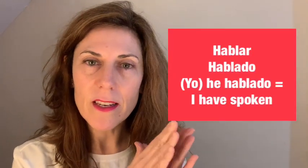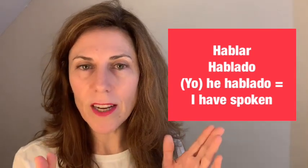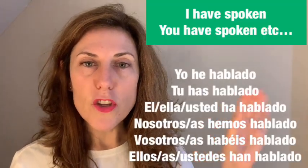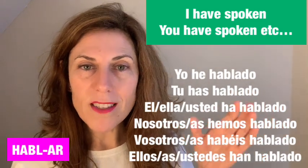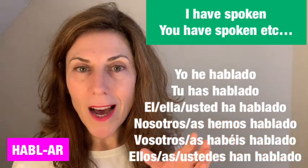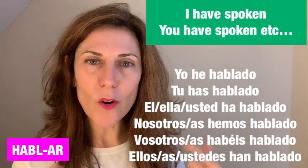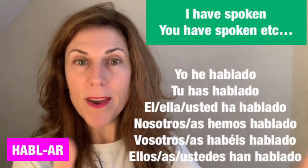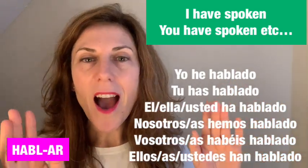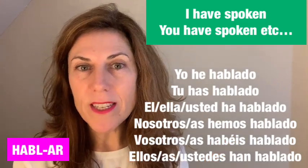Let's summarize. For 'hablar,' an -ar verb, the past participle is 'hablado.' The full conjugation is: yo he hablado, tú has hablado, él/ella/usted ha hablado, nosotros/nosotras hemos hablado, vosotros/vosotras habéis hablado, ellos/ellas/ustedes han hablado.